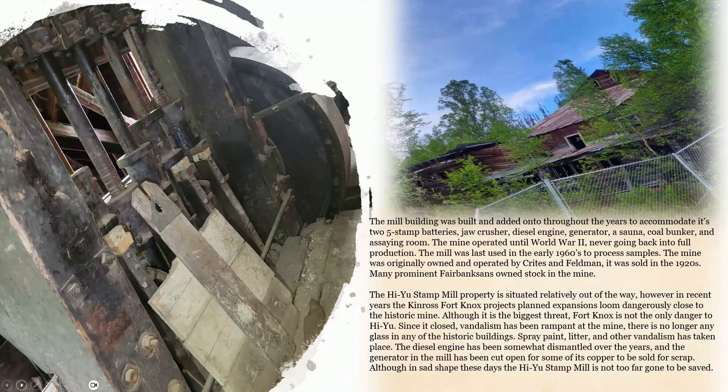The Huyo Stamp Mill property is situated relatively out of the way. However, in recent years, the Kinross Fort Knox project's planned expansions have loomed dangerously close to the historic mine. Although it is the biggest threat, Fort Knox is not the only danger to Huyo. Vandalism has been rampant at the mine since it closed — there is no longer any glass in any of the historic buildings, and spray paint, litter, and other vandalism have taken place. The diesel engine has been somewhat dismantled, and the generator in the mill has been cut open for its copper to be sold for scrap. Even in its current shape, the Huyo Stamp Mill is not too far gone to be saved.